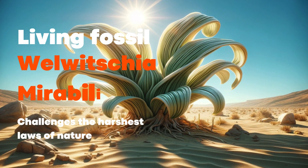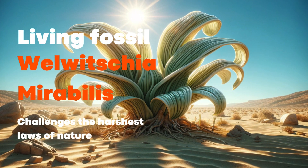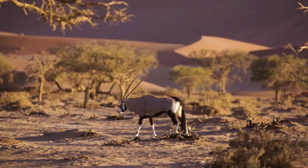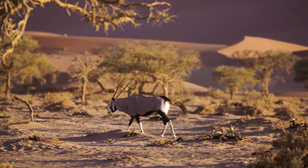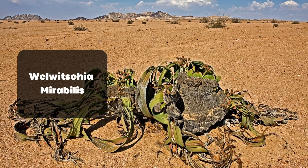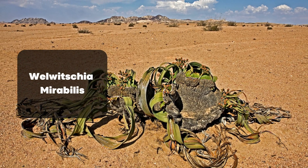Welwitschia mirabilis challenges the harshest laws of nature. In the heart of the Namib Desert, where the sun scorches and the sandy winds never cease, there exists a miracle of life — Welwitschia mirabilis, a living fossil, a beacon of resilience and mystery in the plant world.